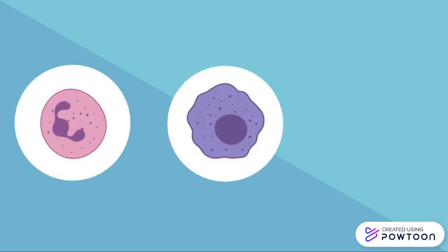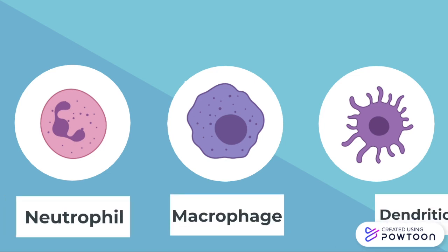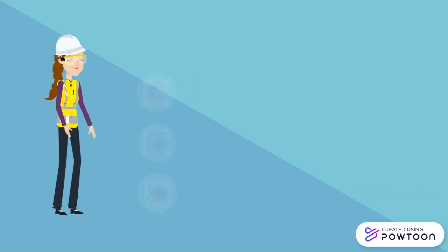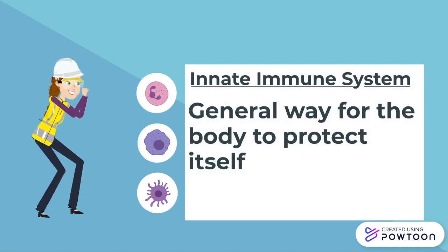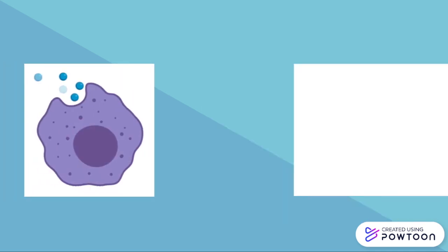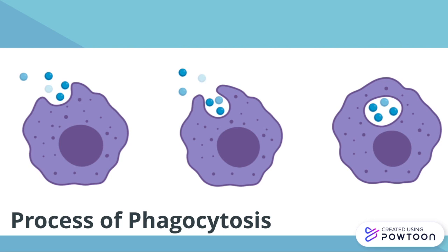Once this response has occurred, it allows for other specialized cells of the immune system to travel to the area, called neutrophils, macrophages, and dendritic cells. These cells are not specific to a certain pathogen and represent a more general way for the body to protect itself. They are involved in initiating phagocytosis, meaning these cells will alert the body that a foreign object is present and will work to phagocytose, or digest, them.